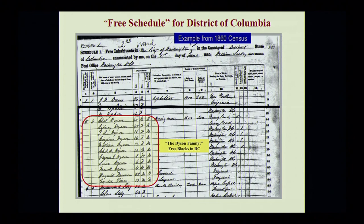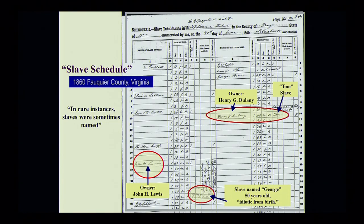Here's a free schedule for the District of Columbia and a slave schedule for Fauquier County, Virginia. This one shows rare instances in which the slave is actually being named. The owner is John H. Lewis, and all down the line the ages, sex, color, physical description, and so forth of each slave is noted.